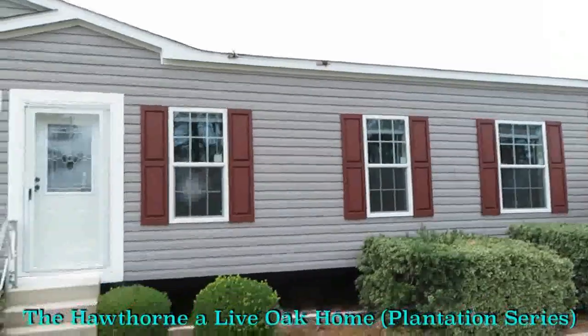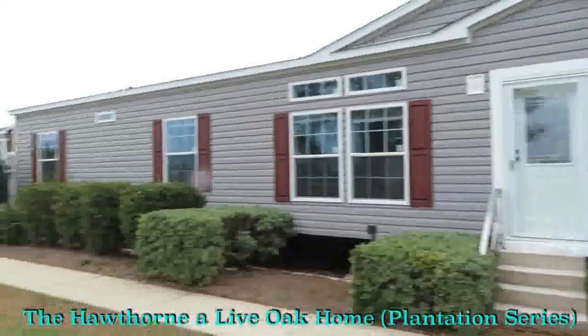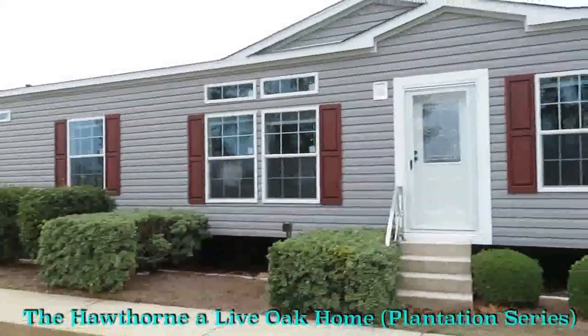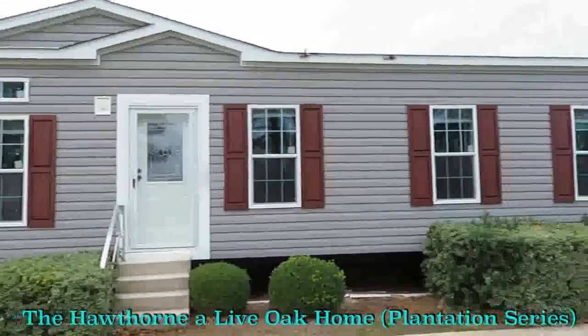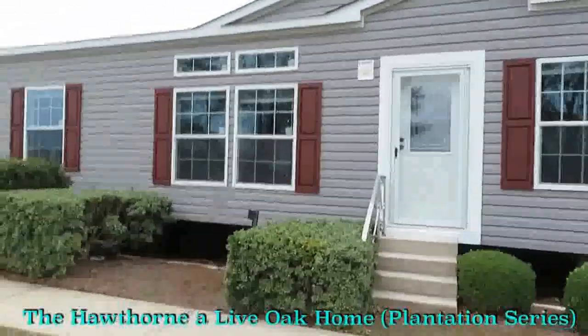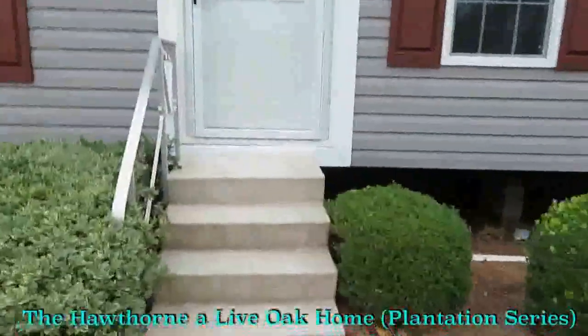Let's tour this humongous home. This is the Hawthorn, everyone. Now it's really loud out here, so I won't do too much talking out here. Let's go see what this home looks like, shall we?